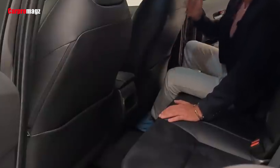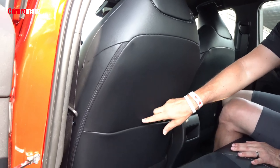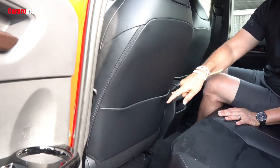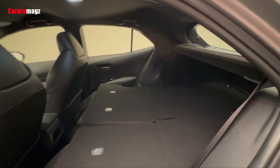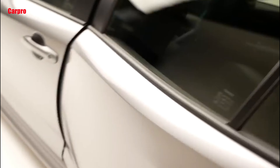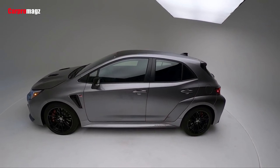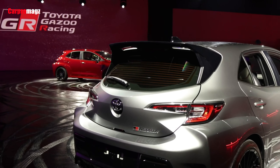Toyota currently offers much of its driver assistance technology as standard on most of its lineup, and the GR Corolla is no different. A host of desirable tech features are bundled together across the lineup, including adaptive cruise control, pedestrian and cyclist detection, and automatic high-beam headlamps. For more information about the GR Corolla's crash test results, visit the National Highway Traffic Safety Administration (NHTSA) and Insurance Institute for Highway Safety (IIHS) websites.